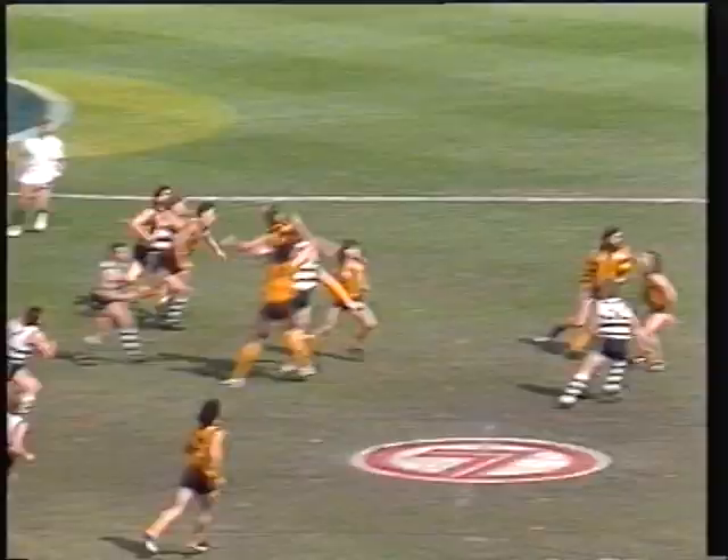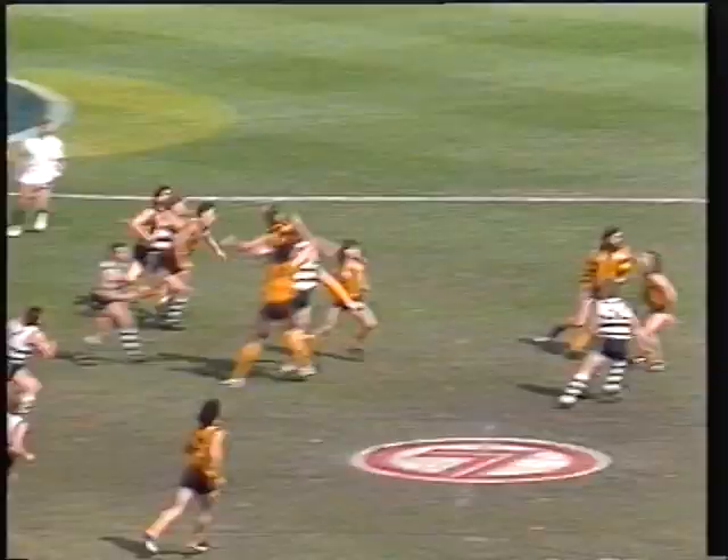Now, Brereton's going down to the forward pocket. Bounce back in the centre. Deer gets his hands to it. Now, Damien Burks hipped towards half-forward. There's a free kick being picked out of it — it's going to Hawthorn.